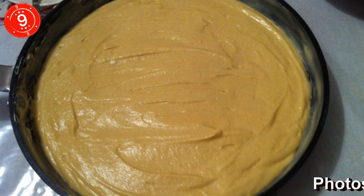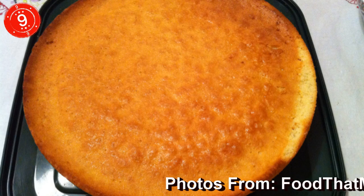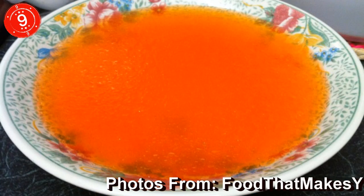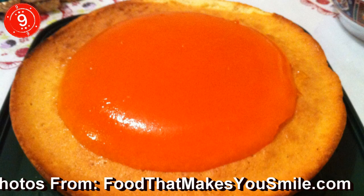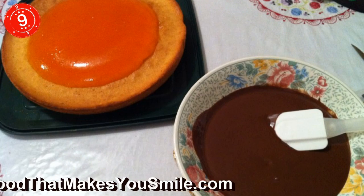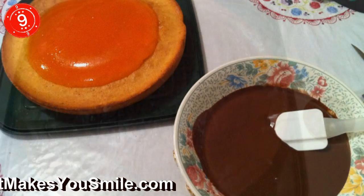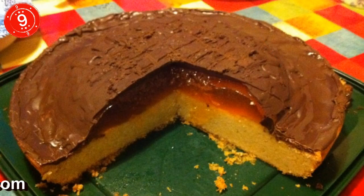Number 9: Giant Jaffa Cake. Not sure whether Jaffa cakes are biscuits or cakes? Well, you're not alone, because there are just as many people out there who have nothing better to do but debate the existentialism of confectionery. However, with this giant Jaffa cake, there is no ambiguity. It's a cake, and it's a bloody big cake at that.